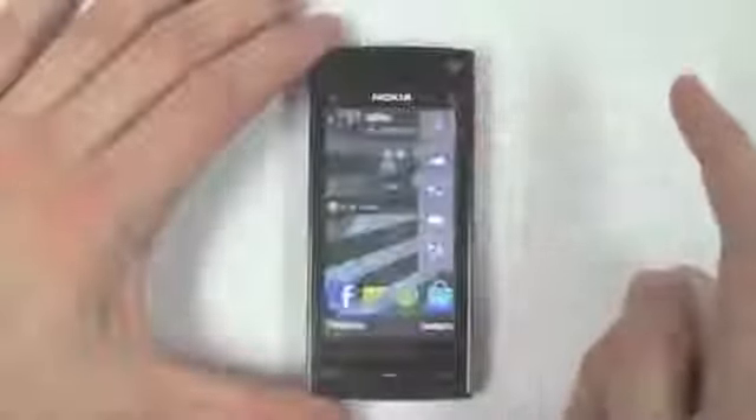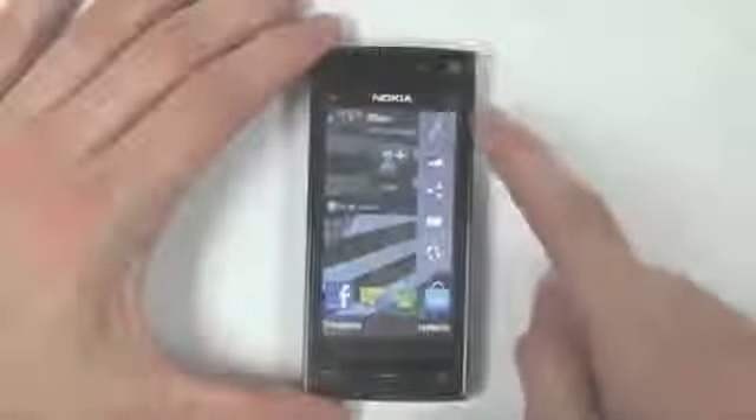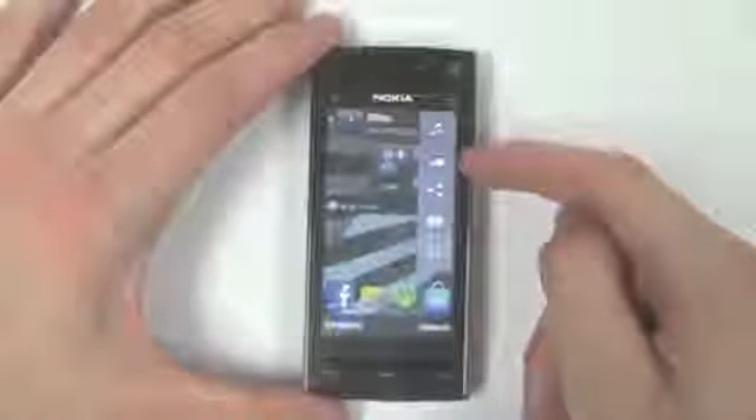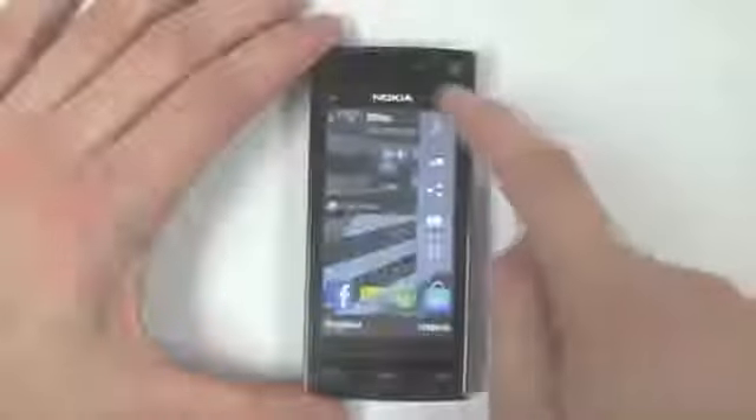On the top right hand corner of the phone you have a touch sensitive button for bringing up a multimedia shortcut drop down, which has access to your music, photos, movies and the internet.